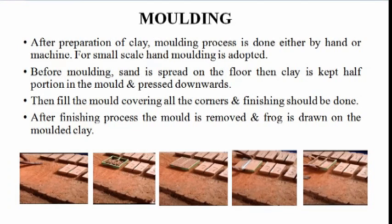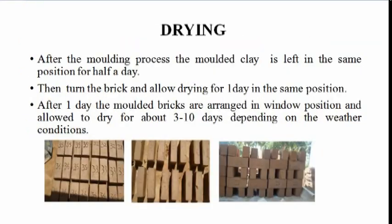Molding: After preparation of clay, the molding process is done either by hand or machine. Before molding, sand is spread on the floor. Then the mold is filled covering all the corners. After the finishing process, the mold is removed and a frog is drawn on the molded clay.